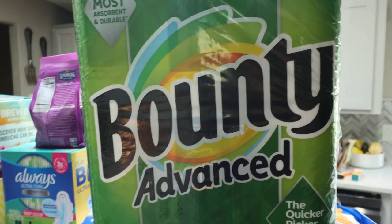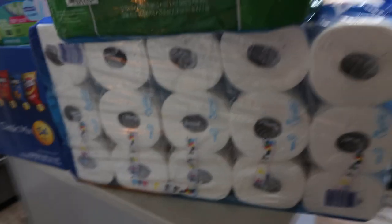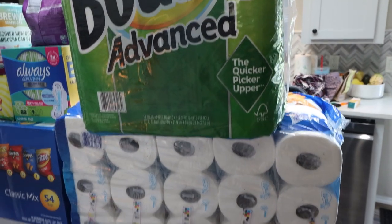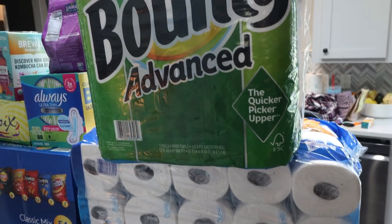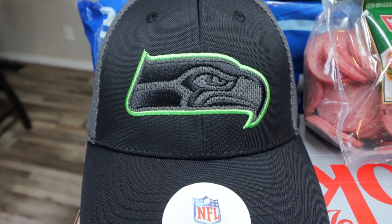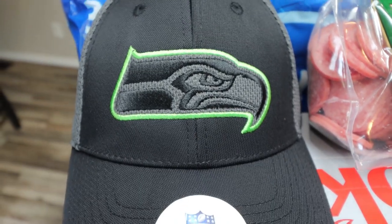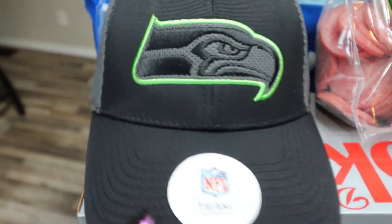I bought both things in purple. We have a stock-up of our paper towels from Costco, and then I also bought the Charmin toilet paper. They had virtually no toilet paper or paper towels at my Costco — this was the only option and it was a limit of one per customer. I did find this really cute Seattle Seahawks hat for Troy for Christmas, only $11.99. We live in Washington state, so my husband is a big Seahawks fan — a really nice, affordable Christmas gift for him.